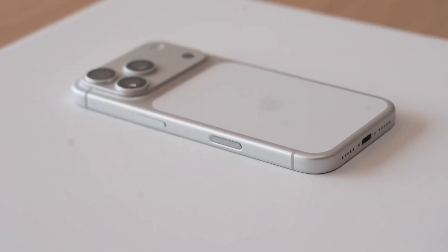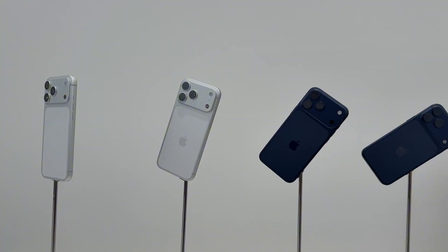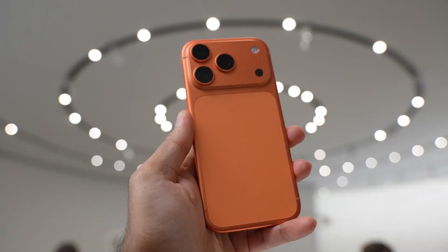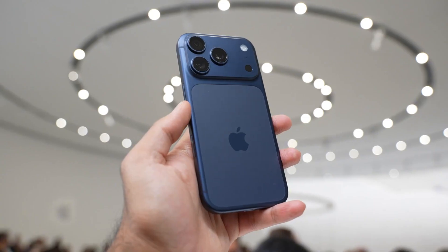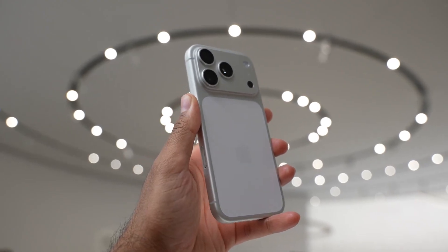The iPhone 17 Pro is arguably the most anticipated device of 2026, and leaks suggest it's going to bring some of the biggest shifts in Apple's history. Apple has always walked the line between refinement and reinvention, and this year the balance seems to tip toward reinvention.